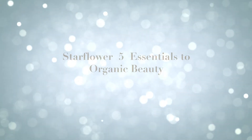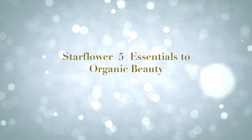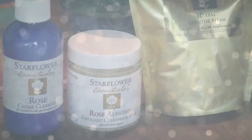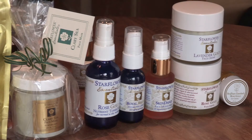This video will walk you through a step-by-step process of how to achieve beautiful skin at home. The five essentials consist of cleansing, steam, mask, toning, and moisturizing.